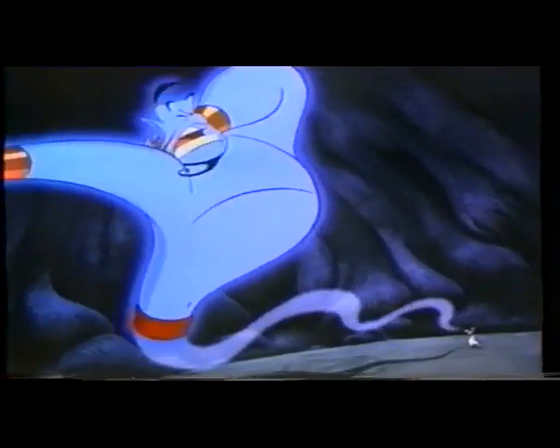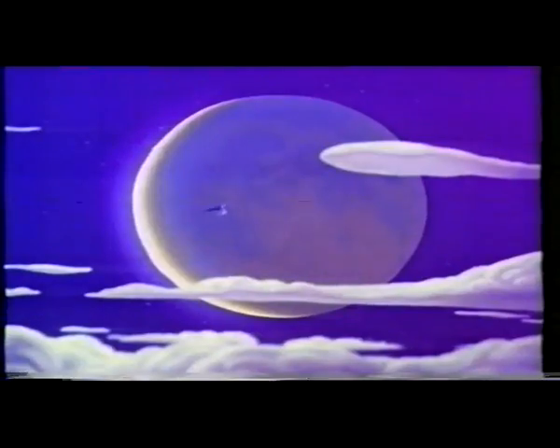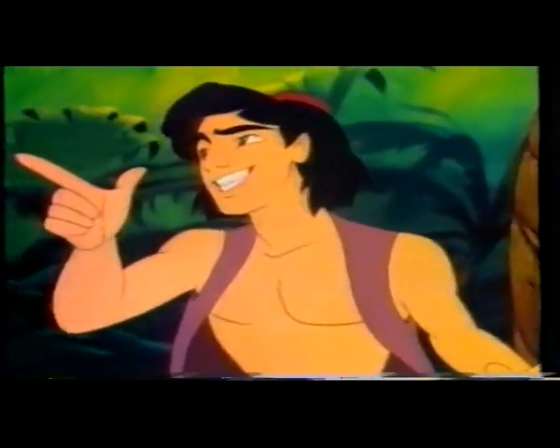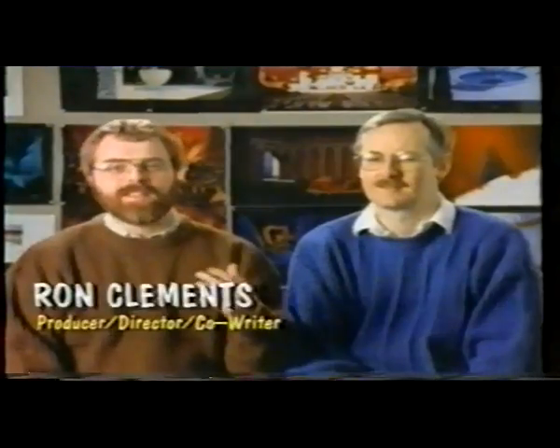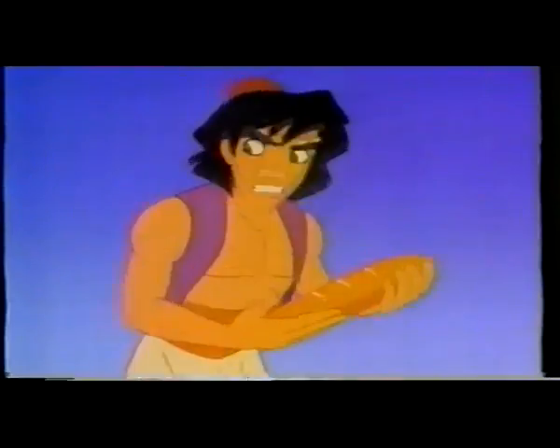Ten thousand years will give you such a crick in the neck! Aladdin is a classic story as old as time. This is based on the story of Aladdin, which is probably the most famous story of the Arabian Nights tales. It's about a poor kid, a kid from the streets. He sort of lives by his wits.